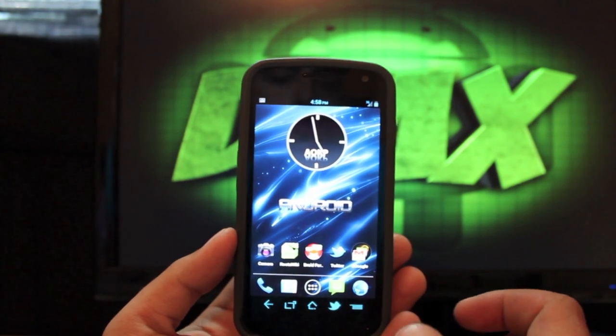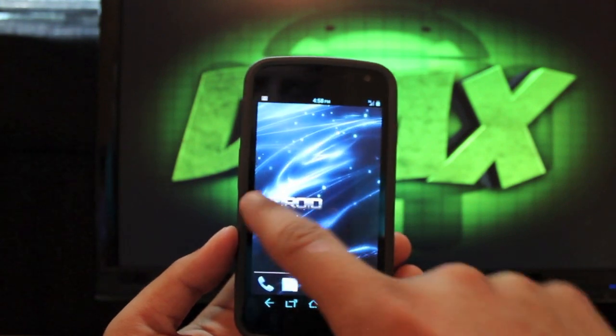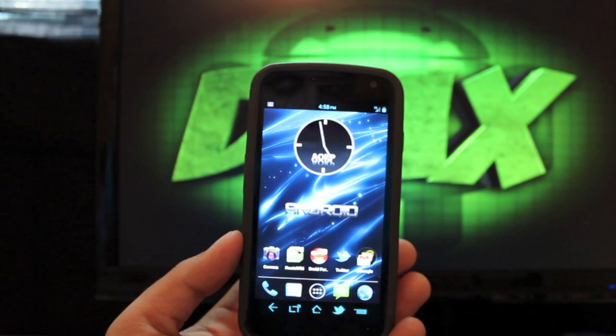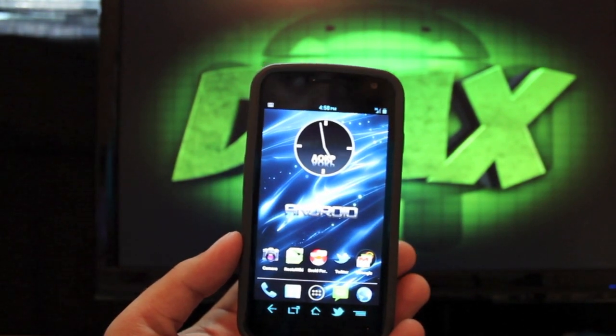Maybe it's a sugar pill or something, but if you look at Quadrant scores, I'm getting about 2900 on my Quadrant scores. That's pretty good for the Galaxy Nexus running at 1200 MHz, or 1.2 GHz.